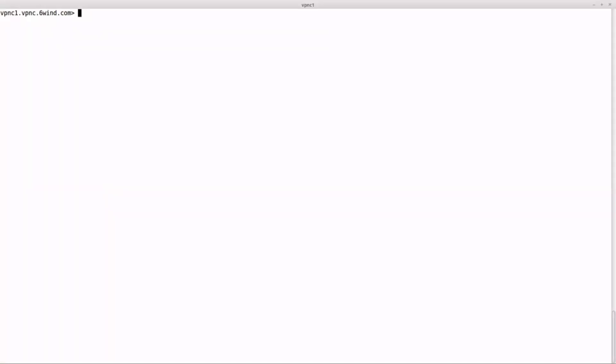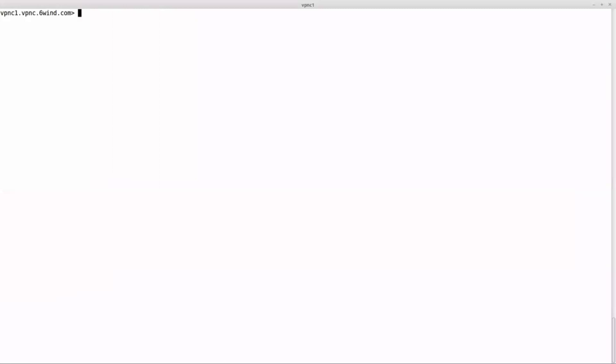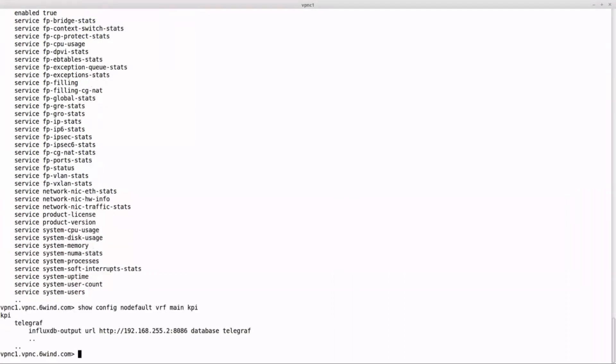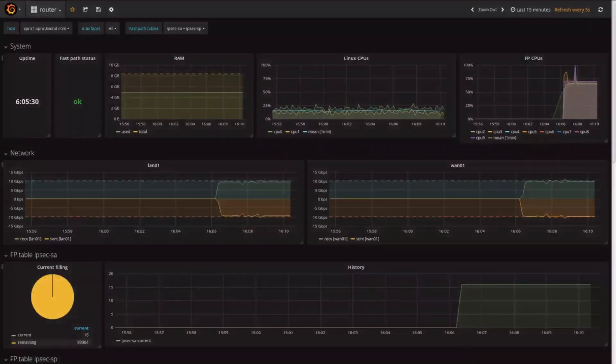While the traffic is running, we can dump the packets on VPN C1 to verify that they are encrypted using ESP. Let's now have a look at the key performance indicators in the CLI. These KPIs include product information such as license and version, system information such as CPU or memory usage, and networking statistics. These are streamed from the vRouter to the InfluxDB time series database and displayed in the Grafana analytics dashboard to better analyze the dynamics of the system.